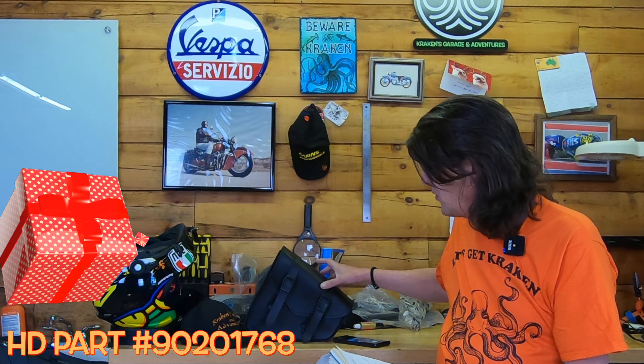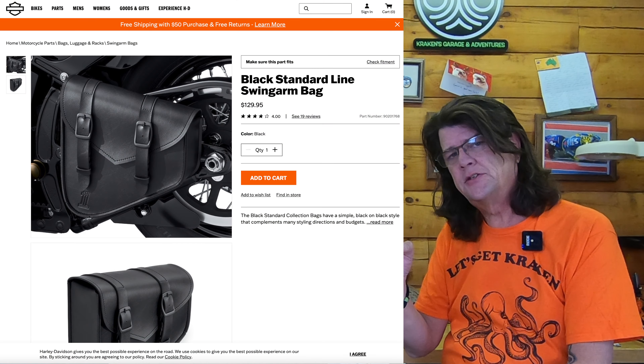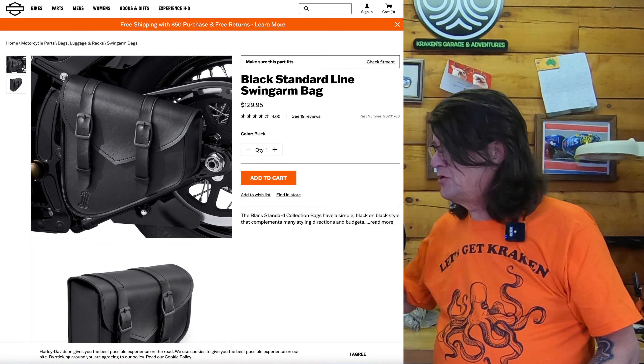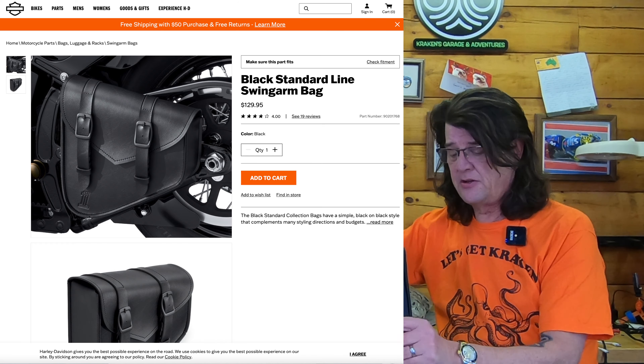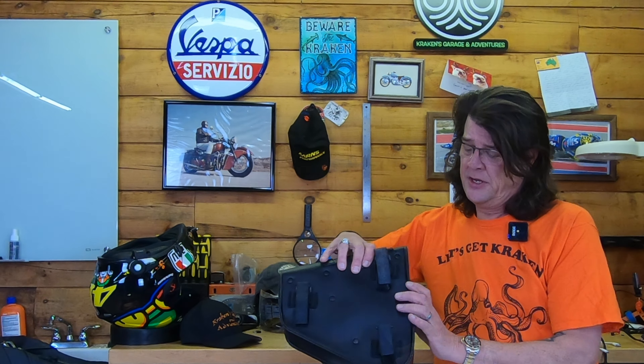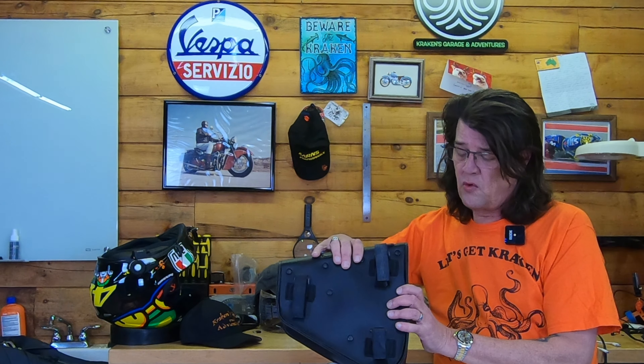The prize that's up for grabs is a swing arm bag. It's a Harley part number 90201768. I'll throw the information up on the screen. It was designed specifically for 2000 to 2017 soft tails. It has Velcro straps on the back where you basically clamp it down, cinch it down to your swing arm and your frame, and you're off and rolling.